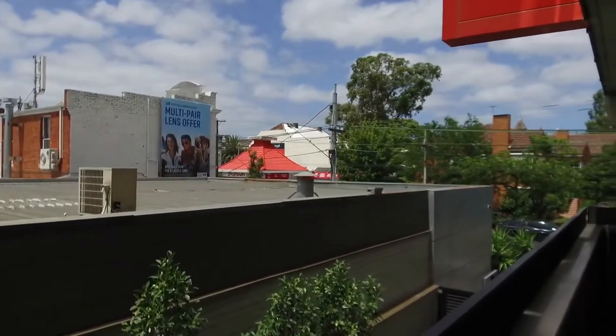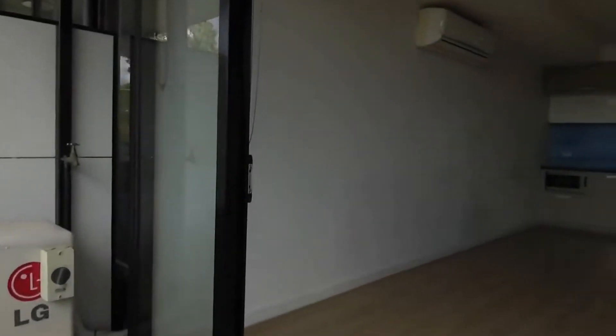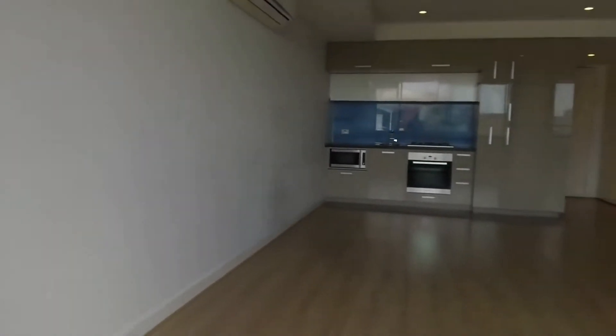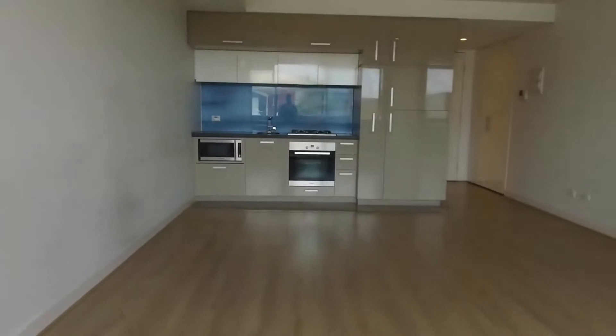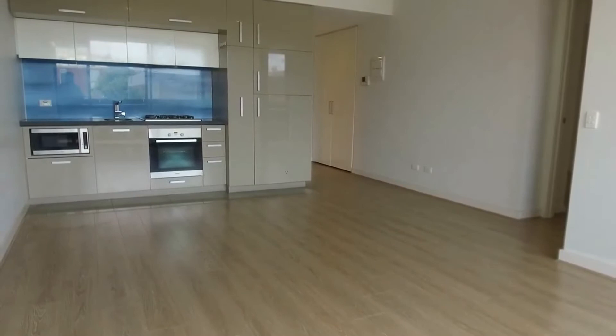Oversize and perfect for entertaining, welcome to apartment 214 here at 81 Riversdale Road in Hawthorne. This is a stunning two-bedroom, two-bathroom plus car space apartment. Before I take you through, I just want to point out the layout for you.